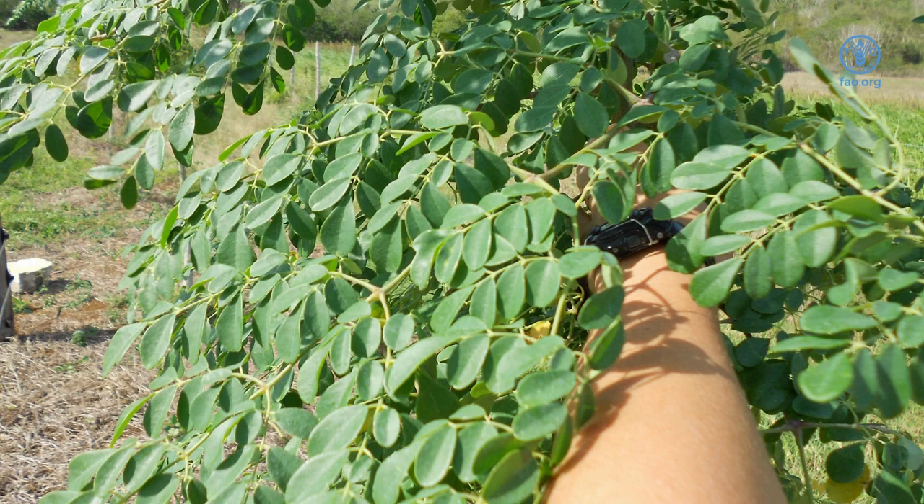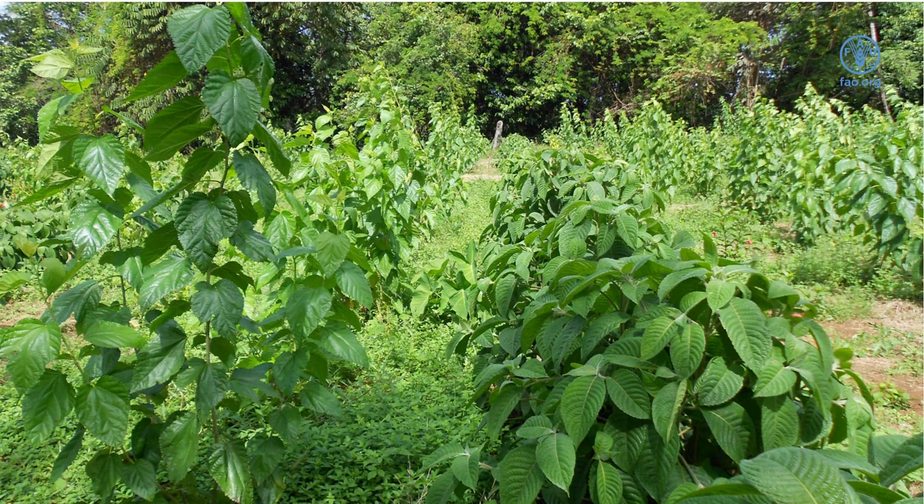Forage tree legumes provide a cheap and readily available source of high protein. They can improve animal productivity.